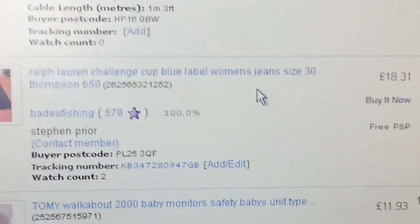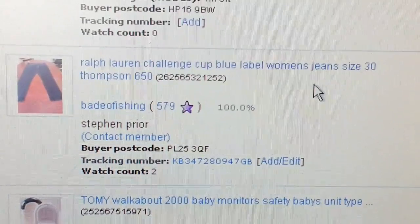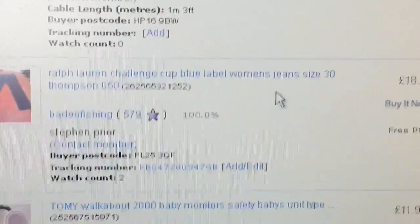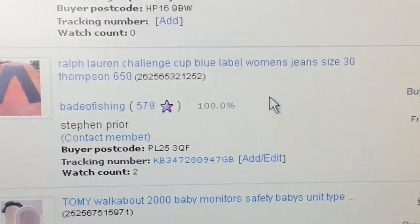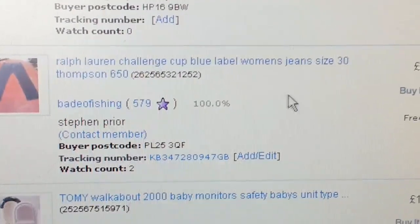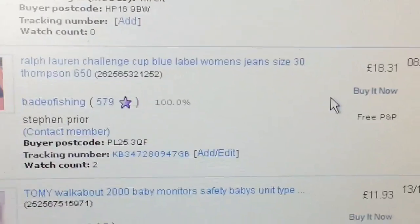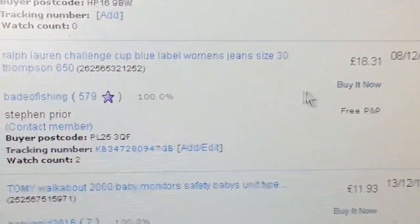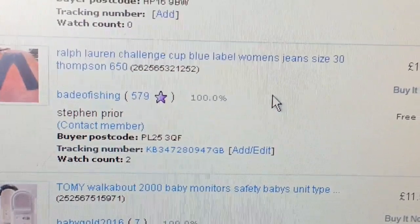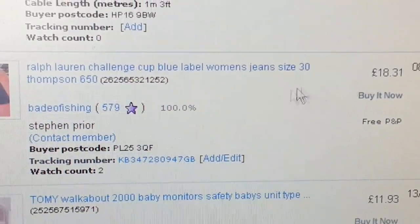Now here — Ralph Lauren jeans, size 30. I paid about £10 each for two pairs — so £20 total. I got £18.31 back, which is not bad I guess, but I overpaid for the jeans. At least I got £18 back on that one.